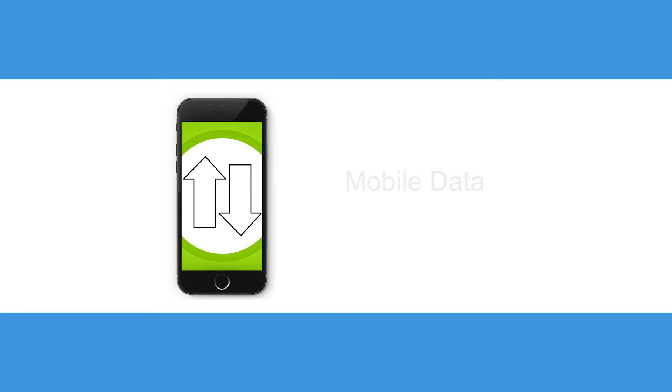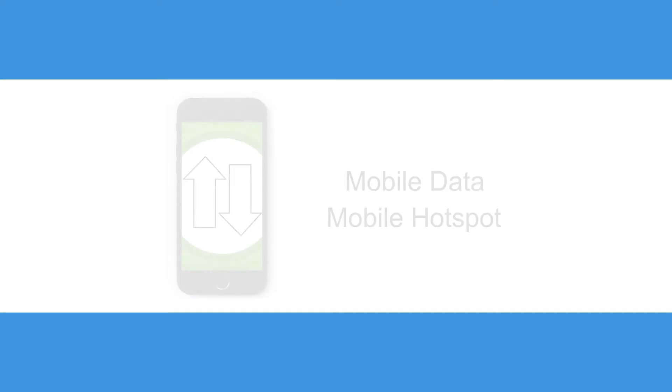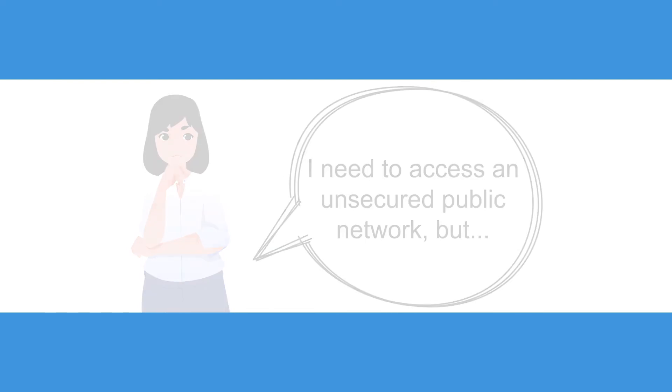When you can, it's actually much better to use mobile data or a mobile hotspot to access the internet. But if you do need to access an unsecured public network, here are a few good things to keep in mind.